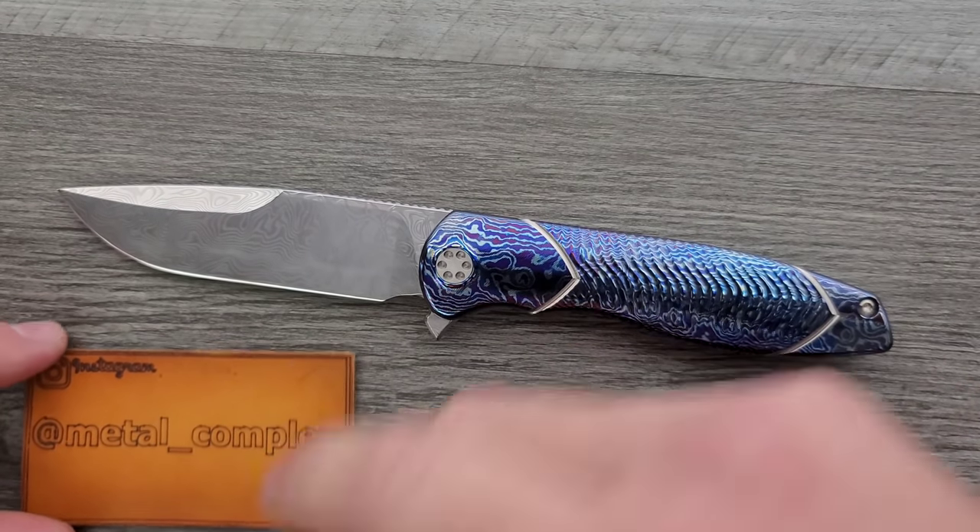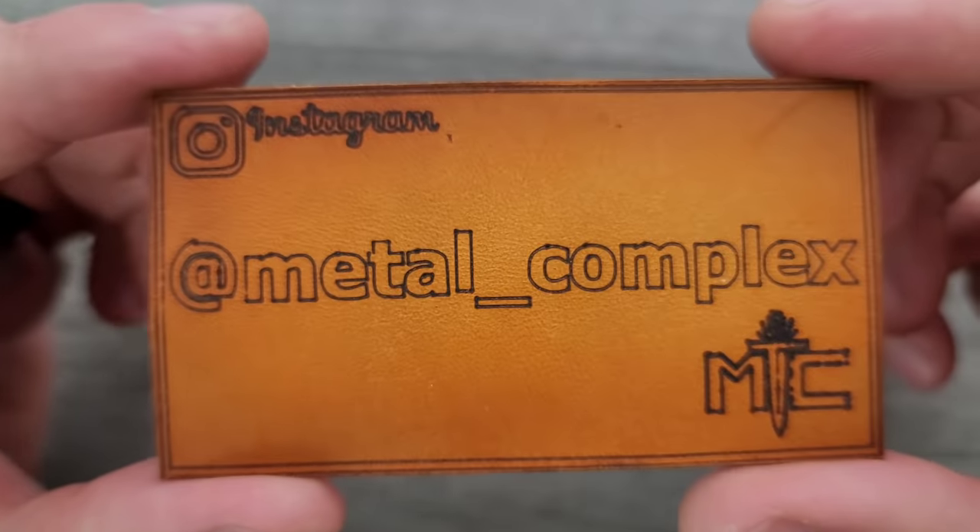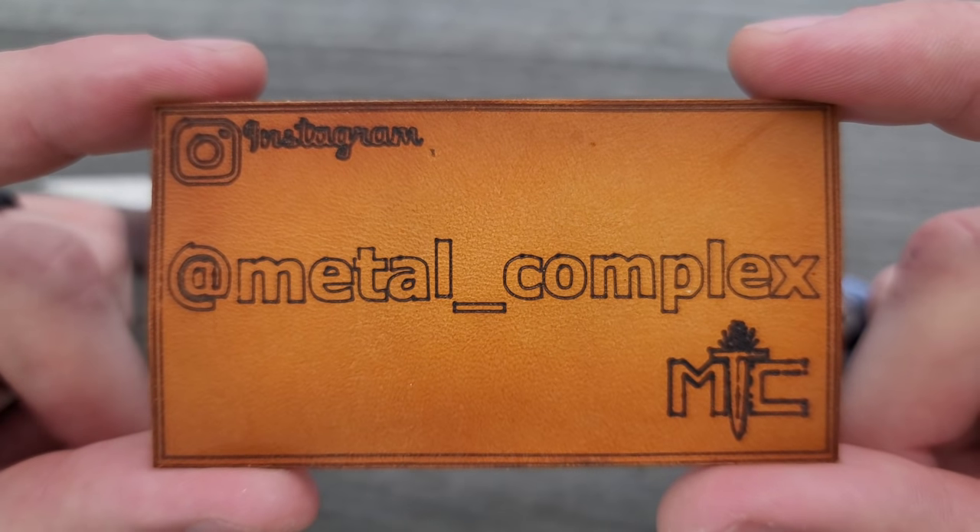It's also because of my generous patrons — you can check out my Patreon right down in the description. And please make sure to follow me on Instagram at Metal underscore Complex.